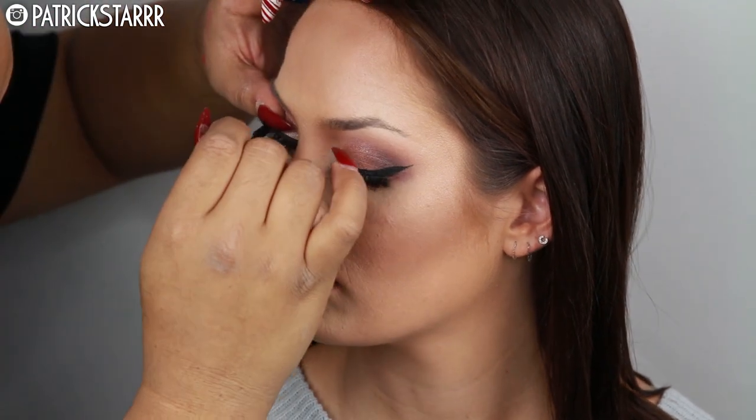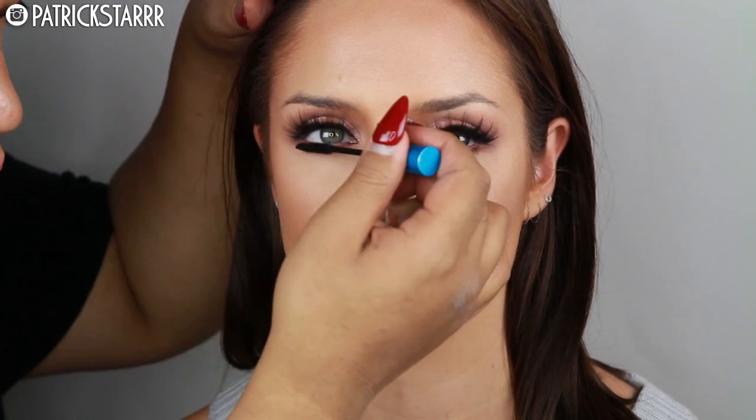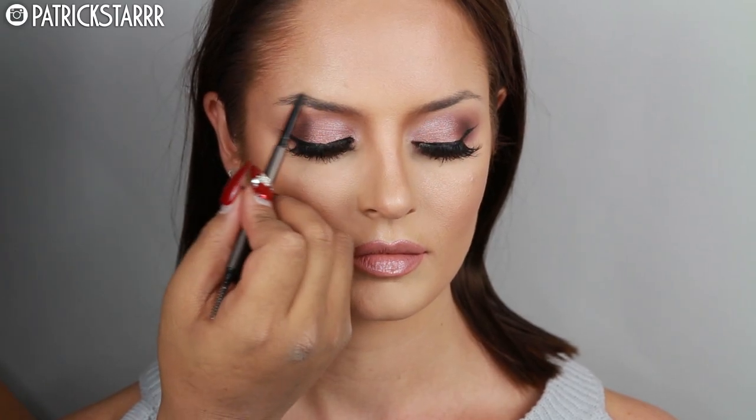Then I'm going to take Extended Play Mascara and create a very lashy look. Mascara has been one of my faves this year. And then of course, snatch the brows. Alright you guys, this is the finished look. I hope you guys enjoy this.